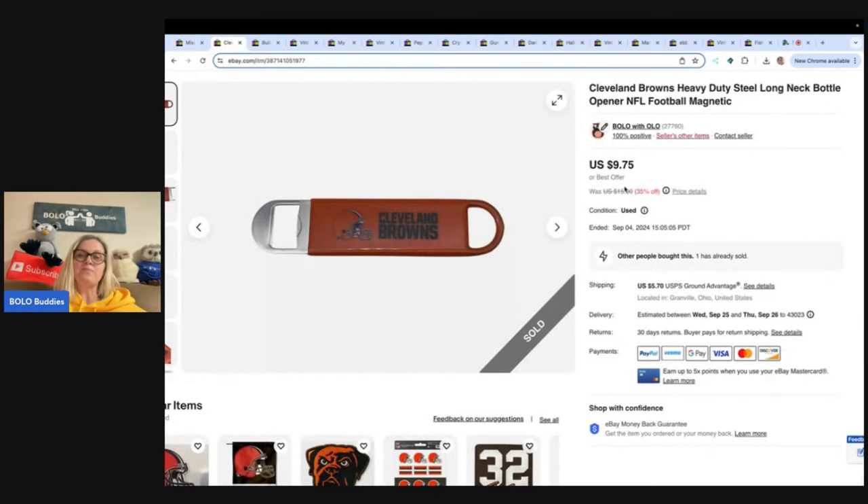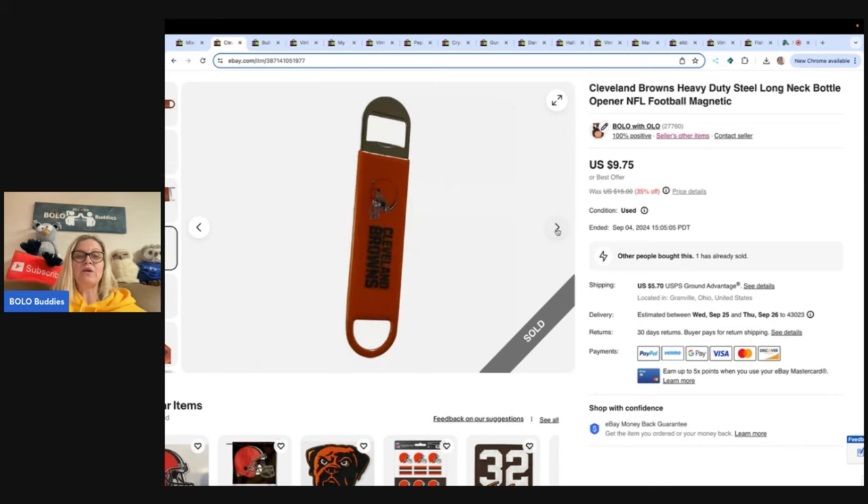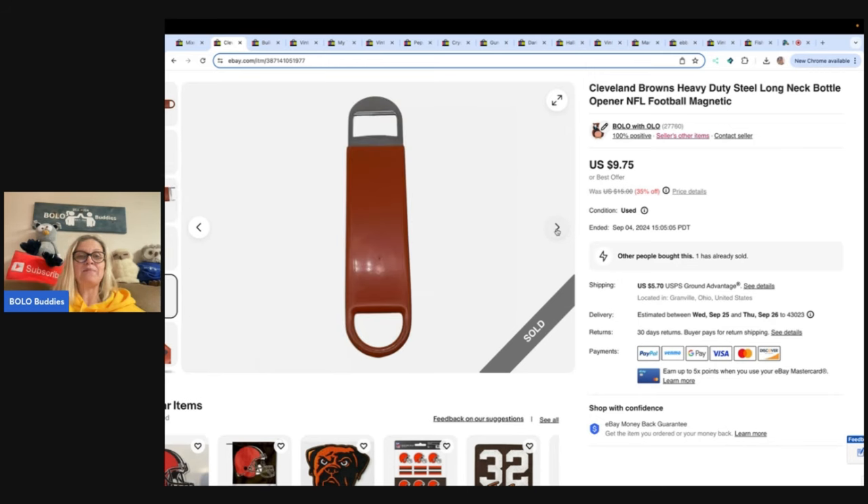This one is a Cleveland Browns heavy duty steel long neck bottle opener. I got this at the Goodwill bins, so probably a dollar or less. It is pretty cool. Sold it for $9.75 and the buyer paid shipping. Again, very low cost of goods, easy to ship, easy to list. Easy to find — as in I went to the Goodwill bins, dug through the bins, and found it.